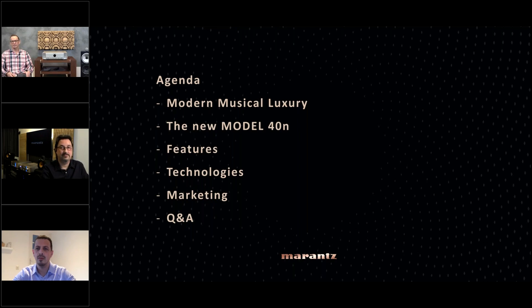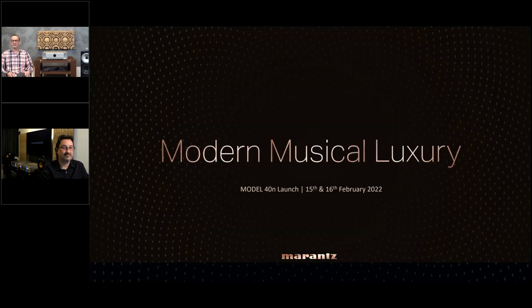Then I will go into details on the Model 40 and what it can do, which is the target group, and what technology we use inside to make it a real Marantz product. For the Q&A, I have my colleague Frederick with me — he is located in Hong Kong — and I really appreciate that he's taking part in this nice launch session. At his place it's now 4 PM; we already have some audience from New Zealand at 9 PM and Australia at 7 PM.